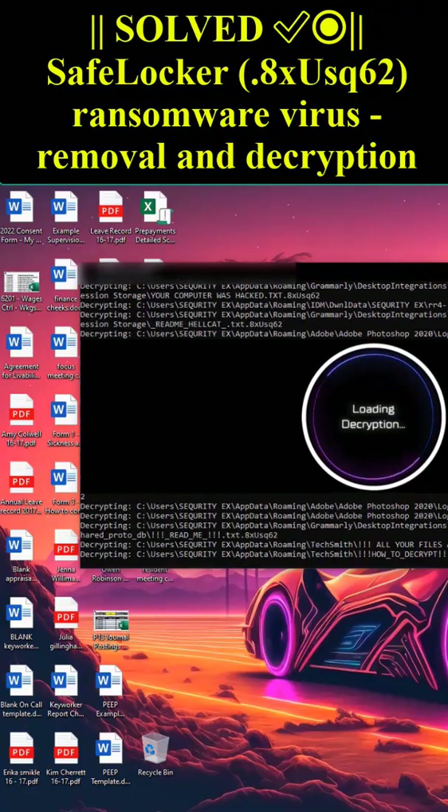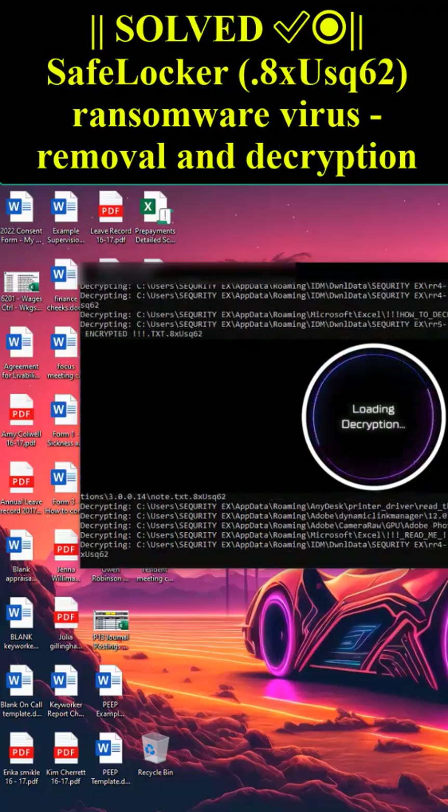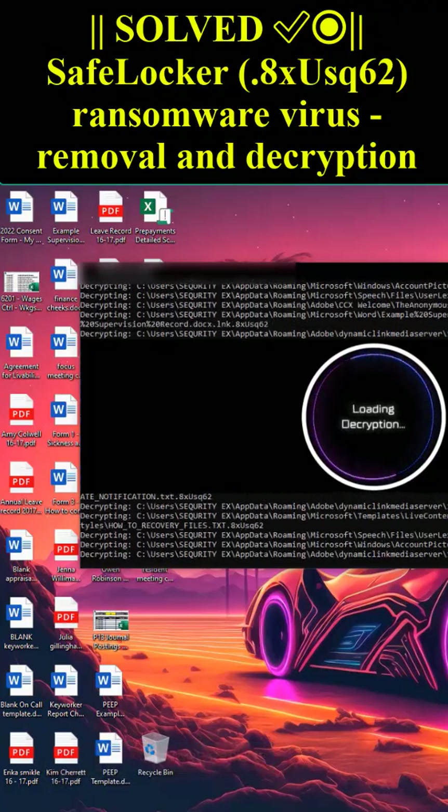We have already solved lots of issues around the world. Don't worry — you can return all your files. All your files, like photos,